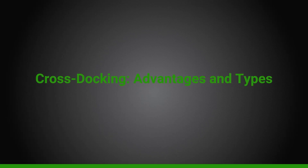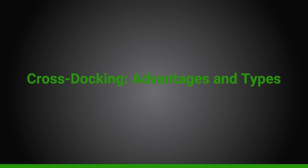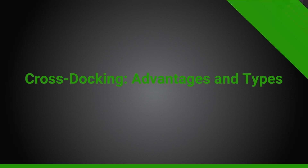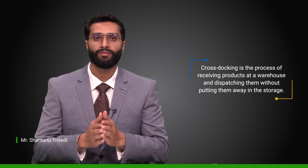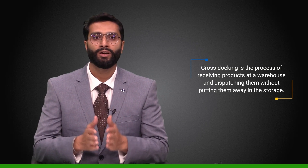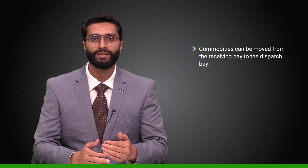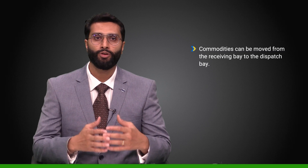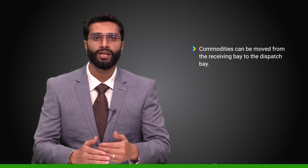In this video we will discuss order picking, cross docking, and dispatch operations. Cross docking is the process of receiving products at the warehouse and dispatching them without putting them away in storage. As a result, commodities can be moved directly from the receiving bay to the dispatch bay; sorting is usually involved in the process.